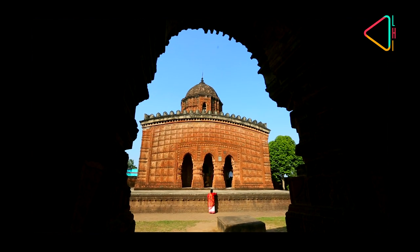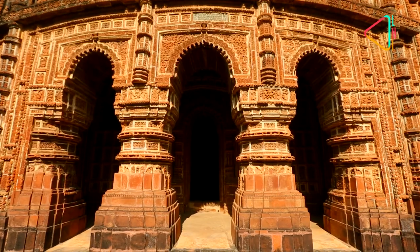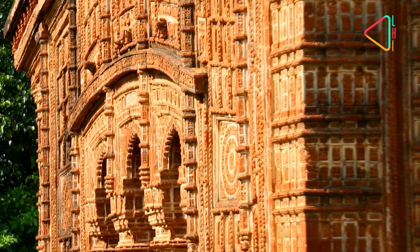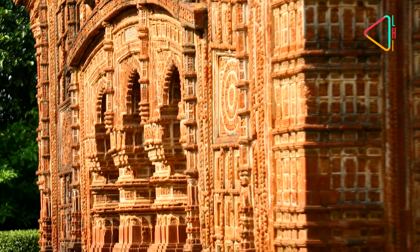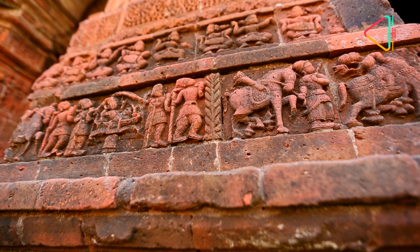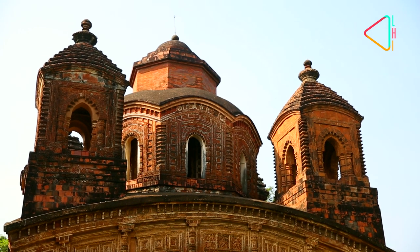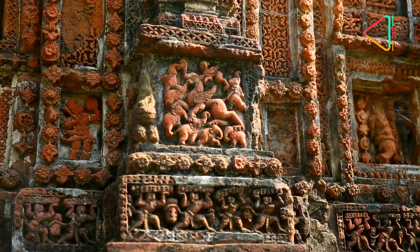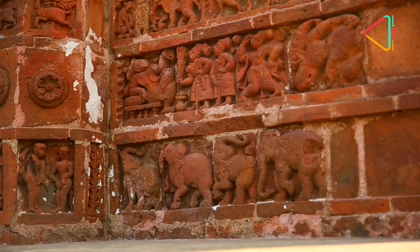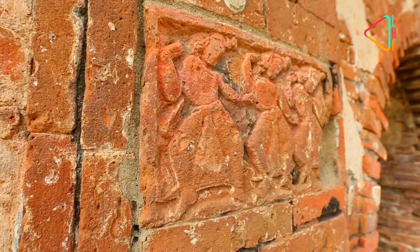The spectacular and fascinating terracotta temples of Bishnupur are full of sculpted stories. Built from the beginning of the 17th century to the end of the 18th century, these temples bring alive a slice of life from the time when they were built under the rule of the Malla kings. These stories of religious epics, Rajput kings and even Mughal soldiers were immortalized by artists who follow the tradition of incorporating the world around them into their designs.